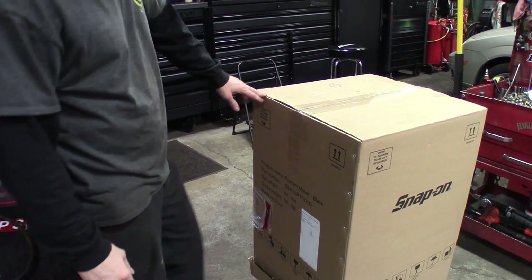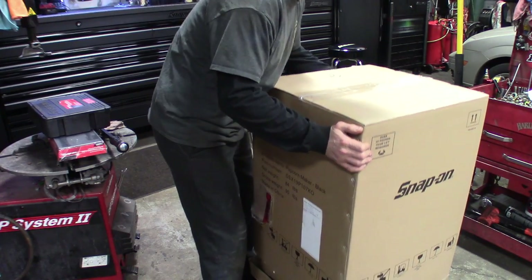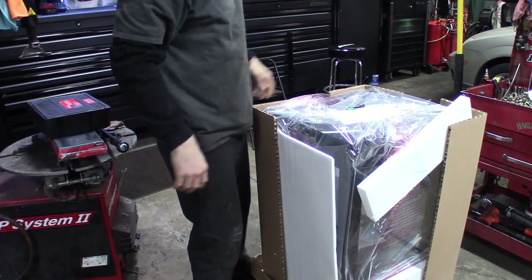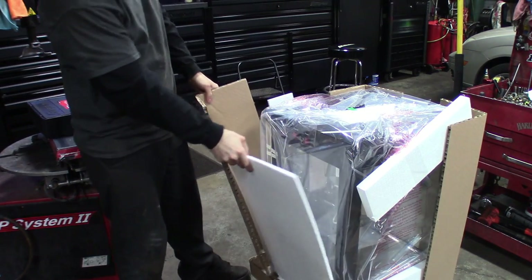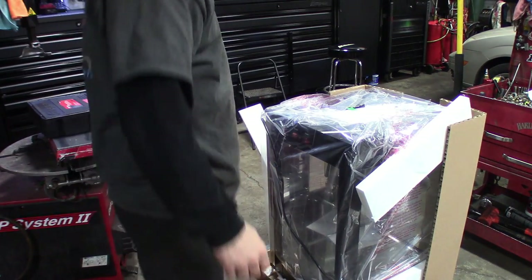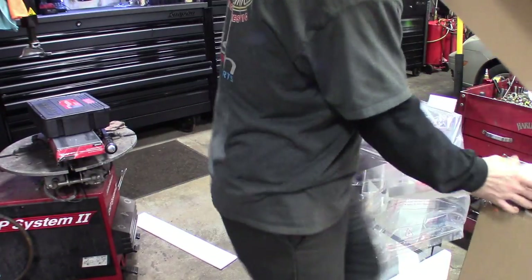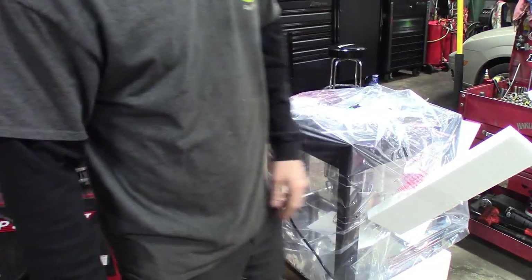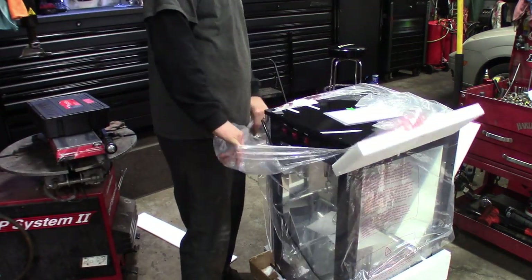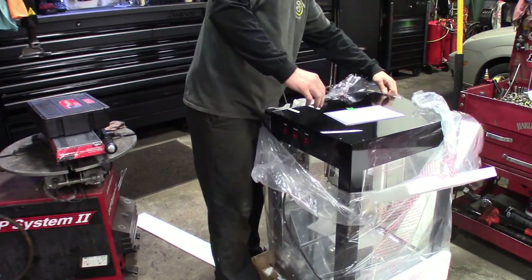He said there was supposed to be a strap on it, but it looks like this thing is so heavy it broke it off. Just lift up on it. Woo! Oh my god. Looks like a movie theater. I'll have to sell popcorn here too — or do buy two oil changes, get a free popcorn. Man, this thing is slick.